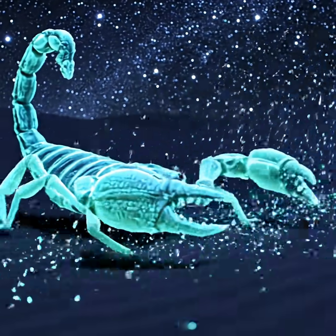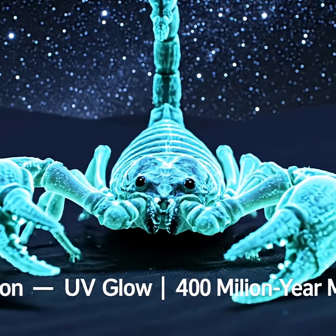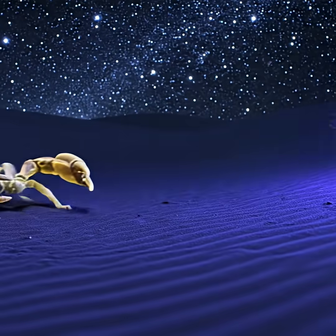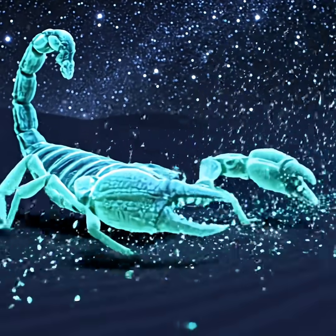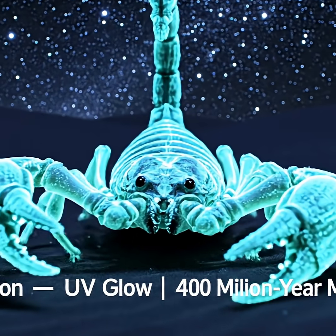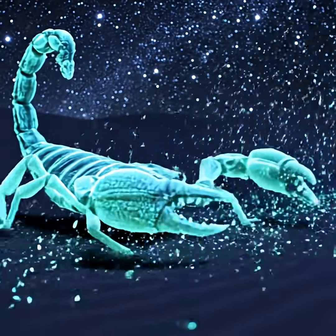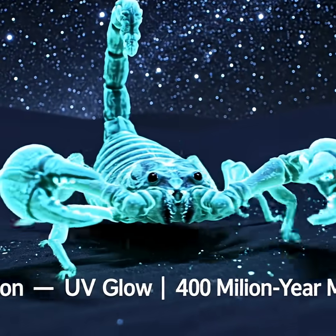And finally, the scorpion. This desert warrior can survive from minus 5 degrees Celsius to plus 50 degrees Celsius, go up to a year without food, and under UV light, it glows an eerie electric blue thanks to special chemicals in its exoskeleton. It's the ultimate survivor of Earth.